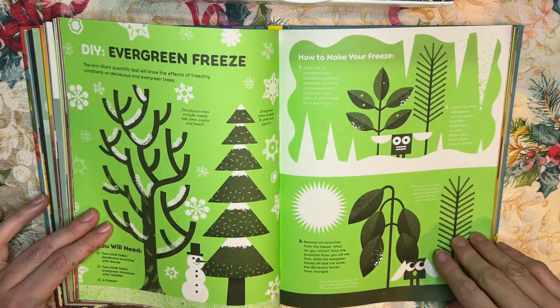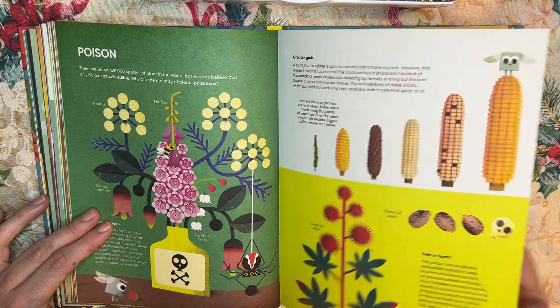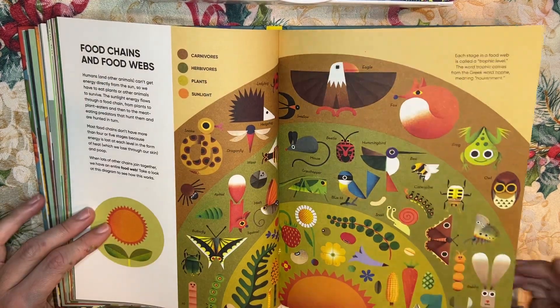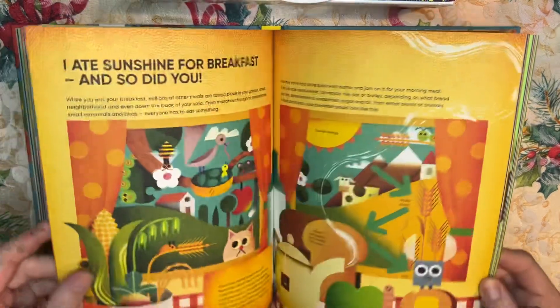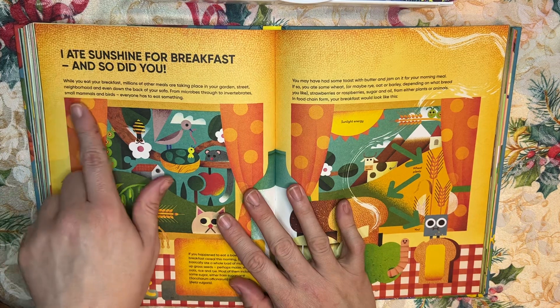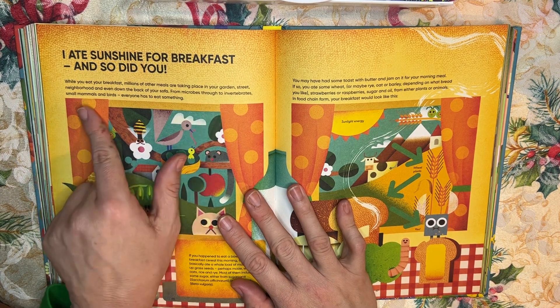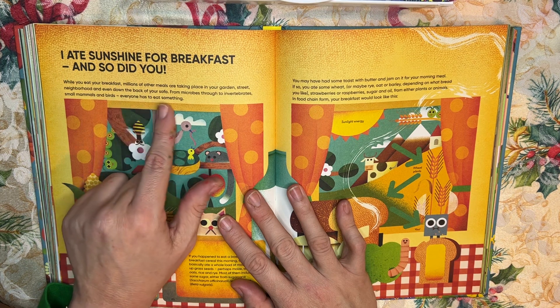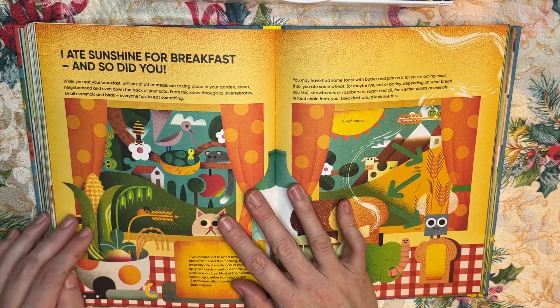There are plant tricks, more experiments, growing corn, food chains and food webs. Then there's a section called "It's a Trap," and another called "I Ate Sunshine for Breakfast and So Did You" — this is my favorite. It reads: "While you eat your breakfast, millions of other meals are taking place in your garden, street, neighborhood, and down the back of your sofa. From microbes to invertebrates, small mammals and birds, everyone has to eat something."